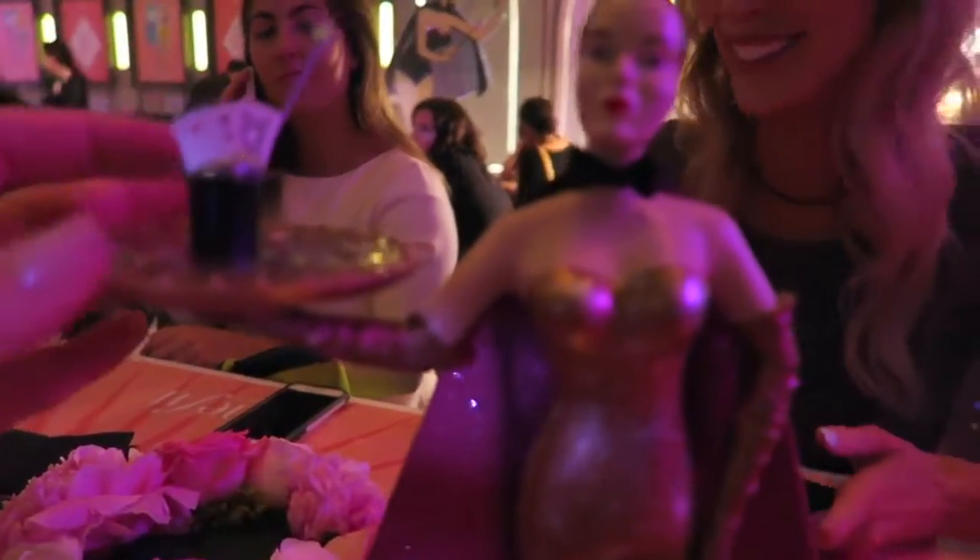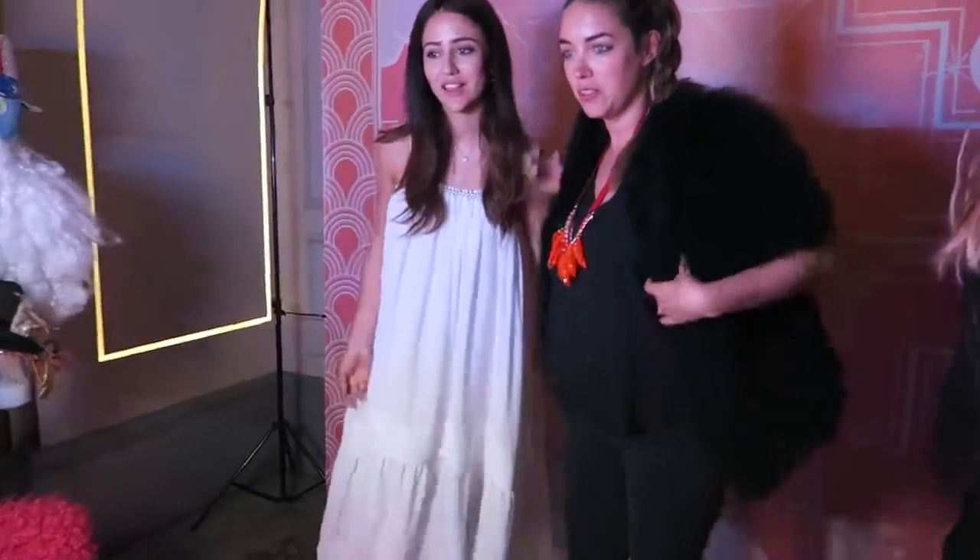She has magic tricks too. This is pretty amazing actually. There's a gift booth happening right now.